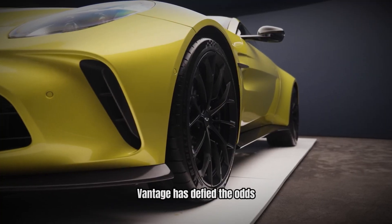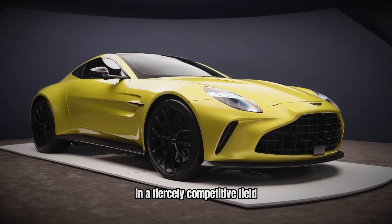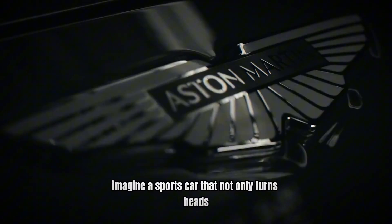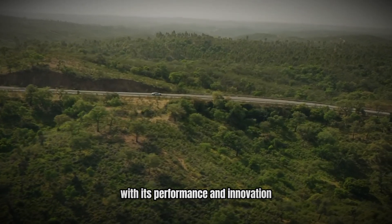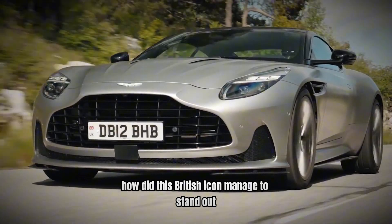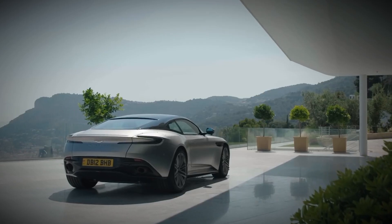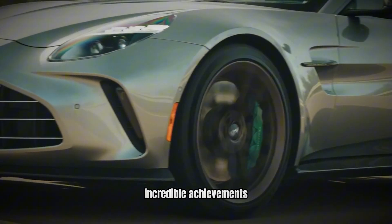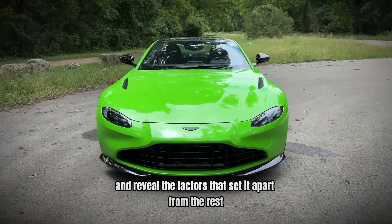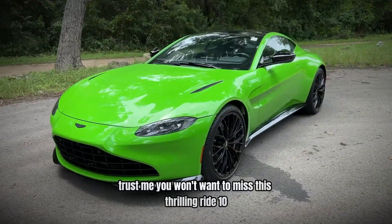What if I told you that the Aston Martin Vantage has defied the odds and emerged as a true contender in a fiercely competitive field? Imagine a sports car that not only turns heads but also shatters expectations with its performance and innovation. How did this British icon manage to stand out amidst a sea of formidable competitors? Buckle up as we uncover the secrets behind the Vantage's incredible achievements and reveal the factors that set it apart from the rest.